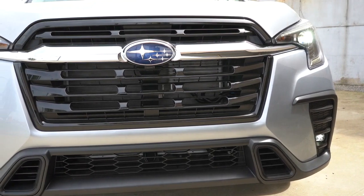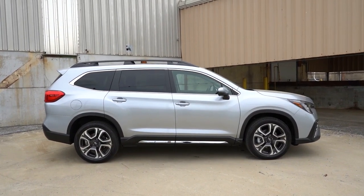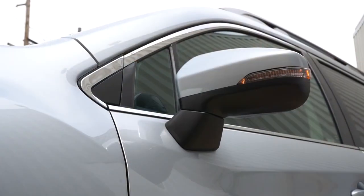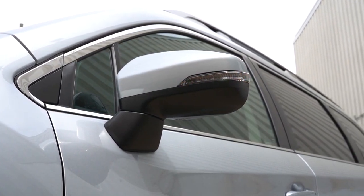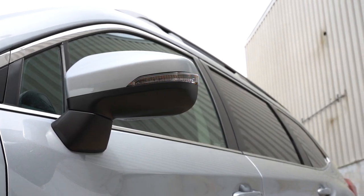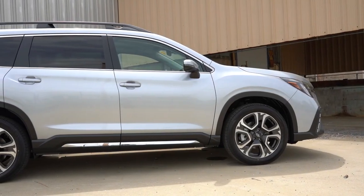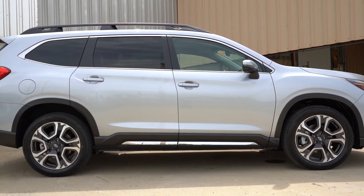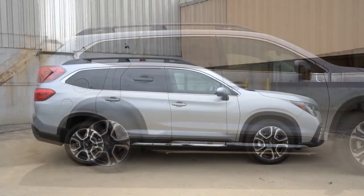Moving to the side: raised roof rails come standard for all trim levels, along with chrome window surrounds and rear privacy glass. Side mirrors have a crystal black finish for the base and Onyx Edition, body-colored mirrors for the premium and limited, and satin chrome mirrors for the Touring. Integrated turn signals are standard on all trims but the base, and power-folding side mirrors come with the Touring. For wheels: 18x7.5-inch aluminum alloys on the base and premium, and 20x7.5-inch alloys on the Onyx Edition and up.